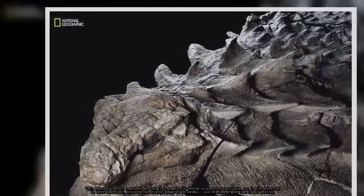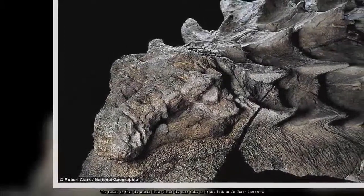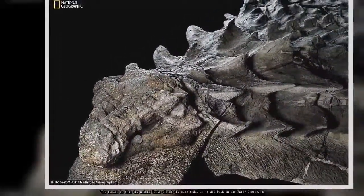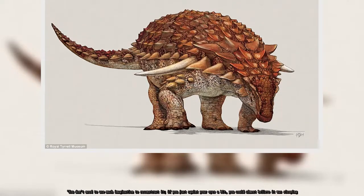The result is that the animal looks almost the same today as it did back in the early Cretaceous. You don't need to use much imagination to reconstruct it — if you just squint your eyes a bit, you could almost believe it was sleeping.